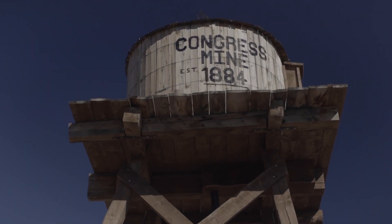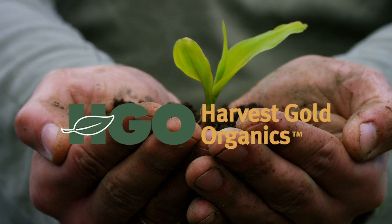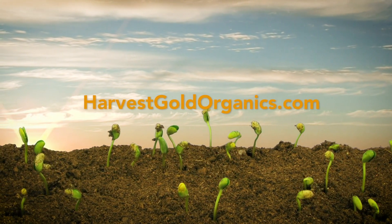Harvest Gold Organics is going further to find new ways to save food, farming, and the future of the planet. For more information on how Harvest Gold Organics can help you grow, visit HarvestGoldOrganics.com.